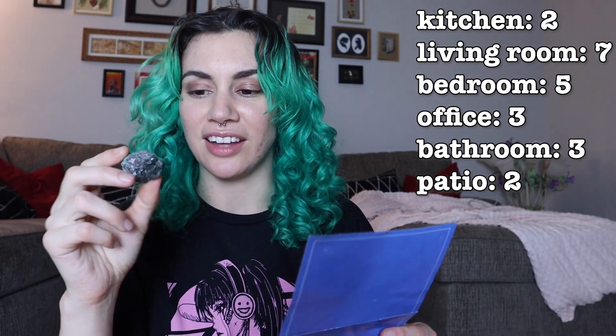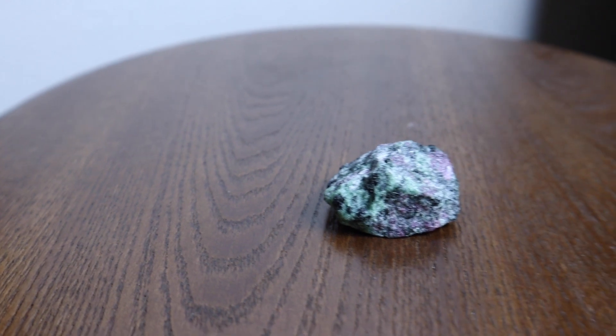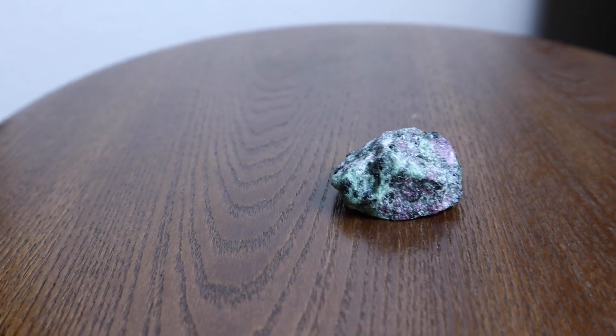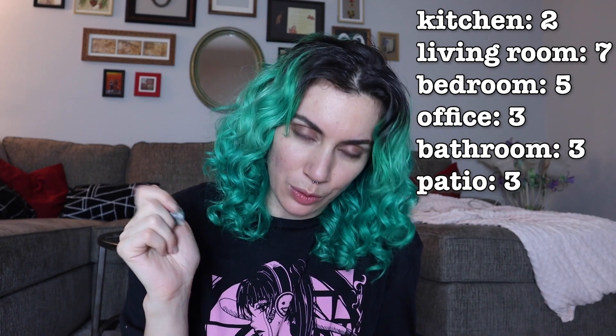Ruby zoisite. This one freaks me out because it reminds me of Beetlejuice for some reason, but it says offering happiness, appreciation, abundance, vitality, and growth. I really don't like this one. I feel like I would like it more if it was polished. There's just something about it that really makes me think of Beetlejuice and I'm afraid of him. I think I'm going to put it on the patio for now.